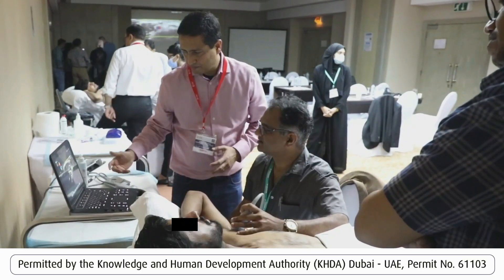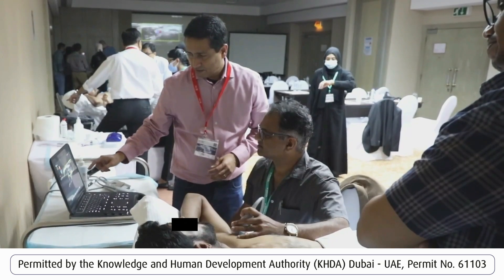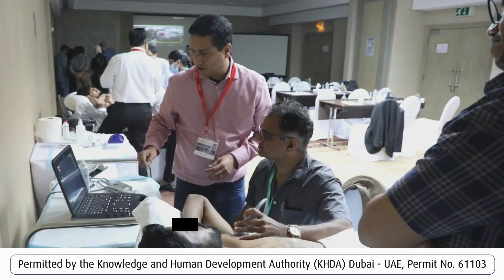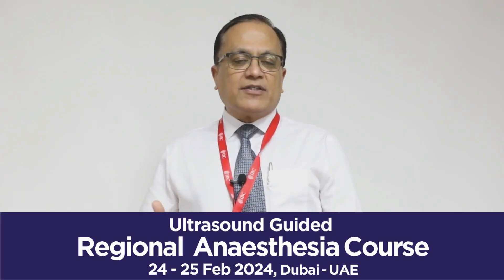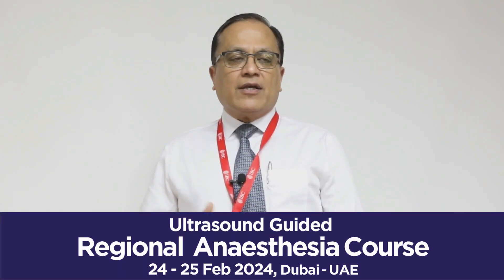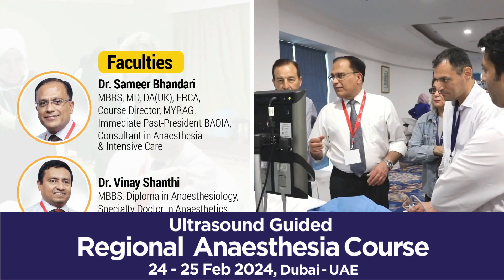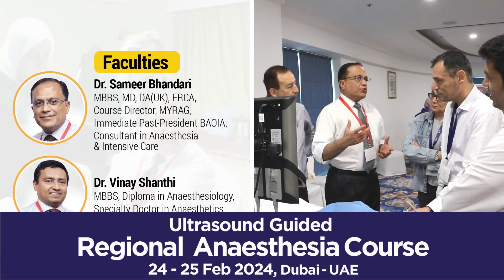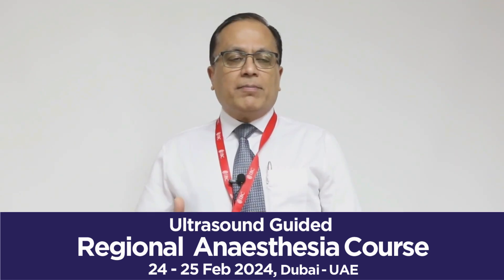We do have certain lectures on specific topics, though the lecture portion is kept relatively small — we don't spend a huge amount of time talking. The content focuses on current controversies in regional anesthesia and the advantages of using ultrasound in day-to-day practice.